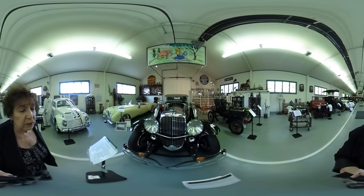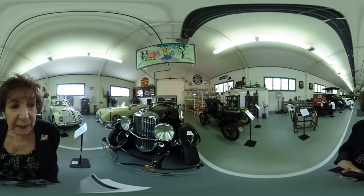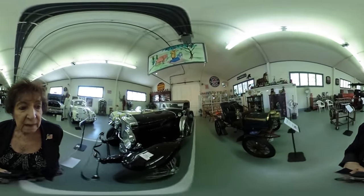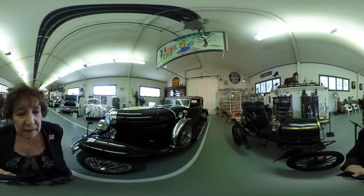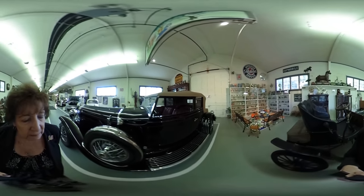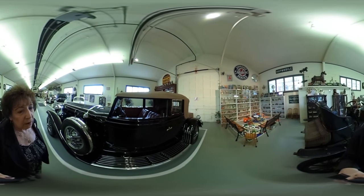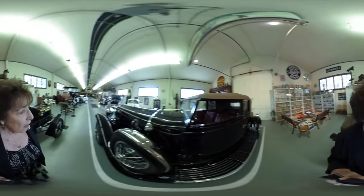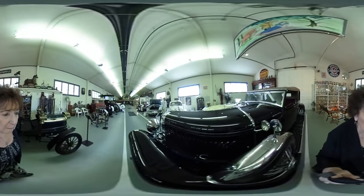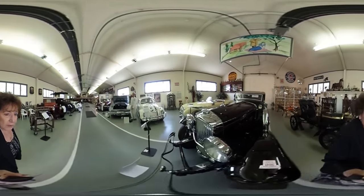This is a 1933 Duesenberg. It's what they call a long wheelbase coupe — another one that is not a convertible, but it's a fabulous, large car. Duesenbergs love to go fast. You take it on the highway and you really forget how fast you're going.